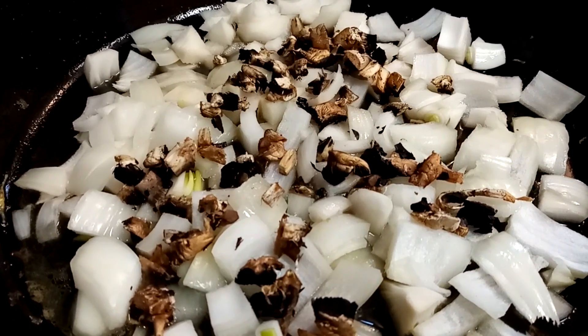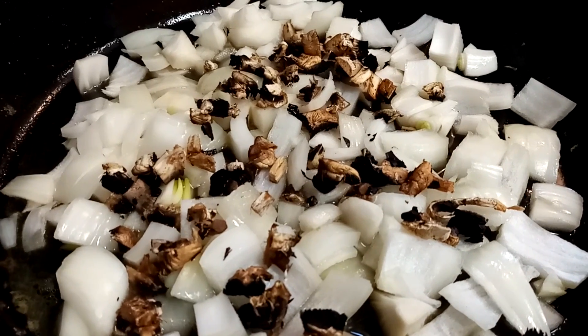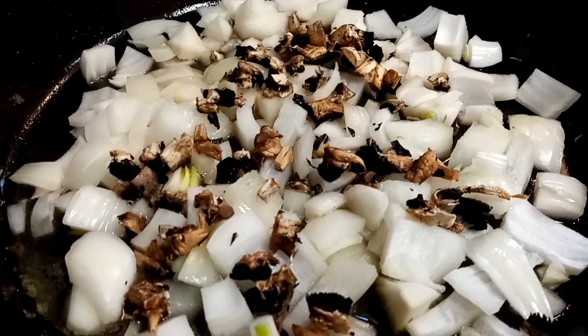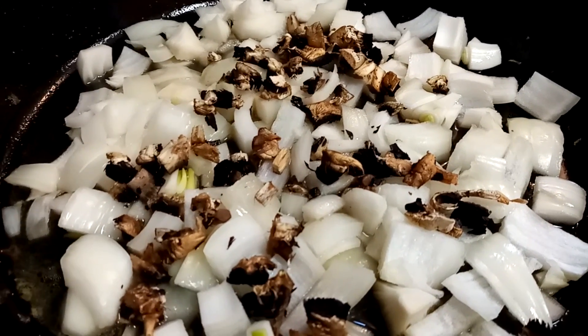I'm chopping up some mushrooms and then I'll be adding some celery and letting that sauté up all together real nice. Then I'll be putting some eggs with that to get everybody powered through the evening until we get to dinner later.